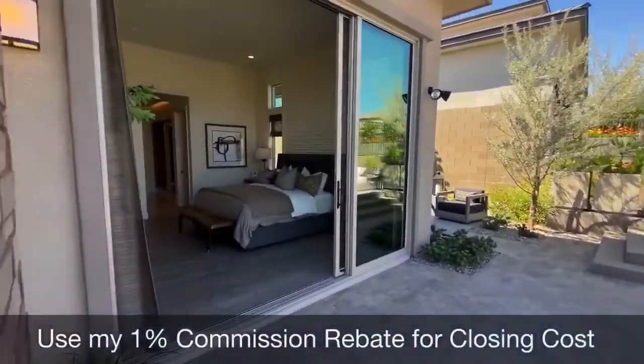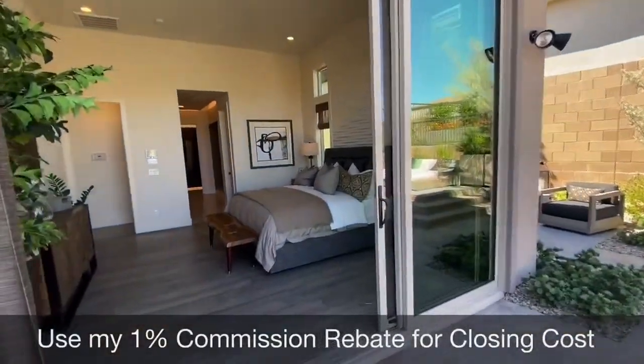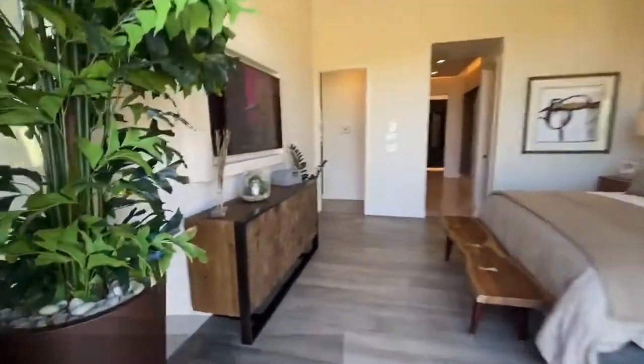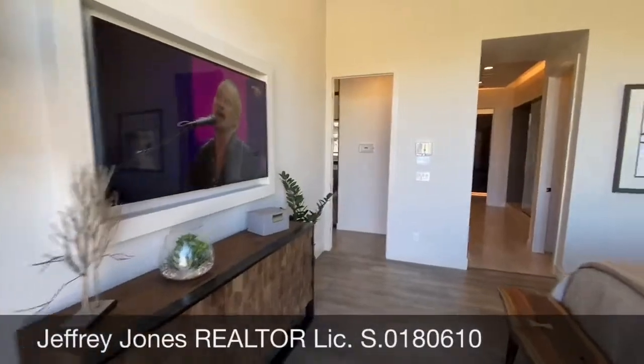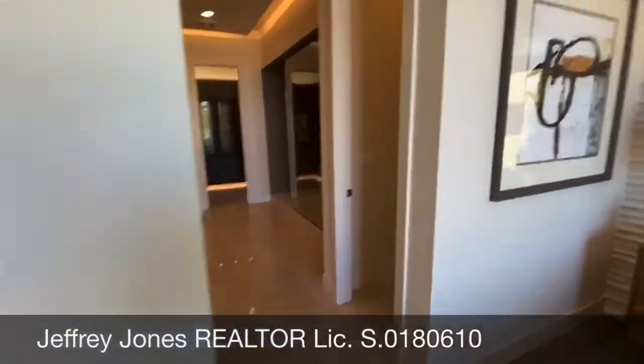Here's the master bedroom, which opens up to the backyard with a 10-foot triple slide door. It's got a nice breeze in here — it's the second day of fall. Gotta love it.